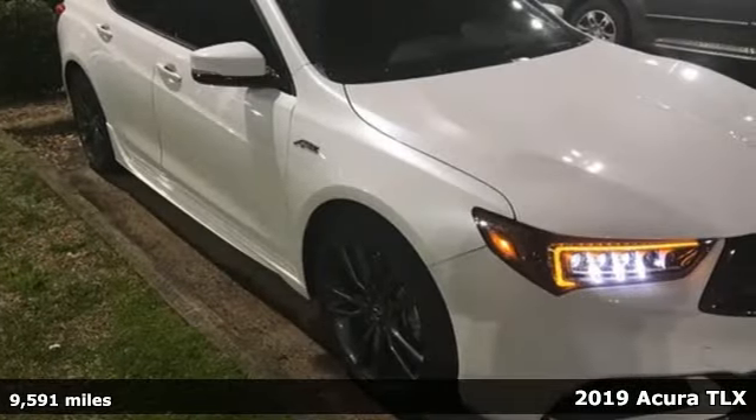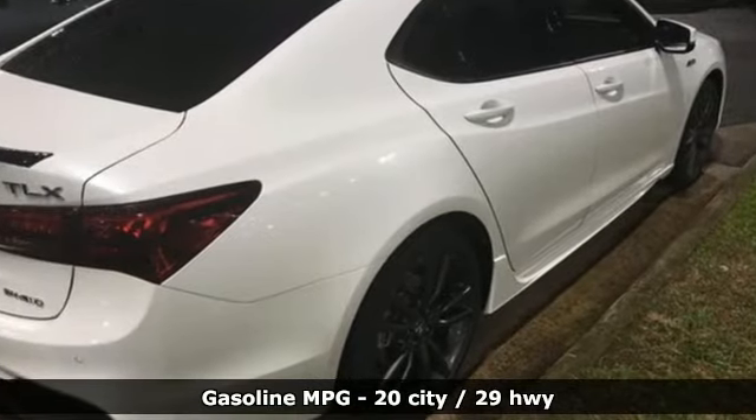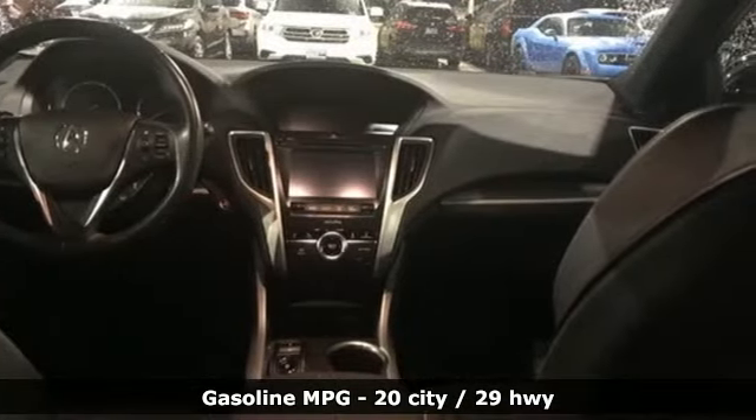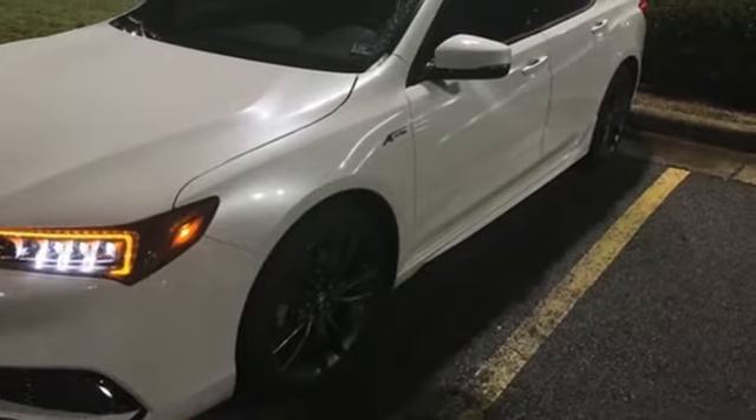A great vehicle is comprised of great features like these: streaming audio, front heated and ventilated bucket seats, power heated mirrors, power sliding and tilting sunroof, V6 engine, and sport suspension.